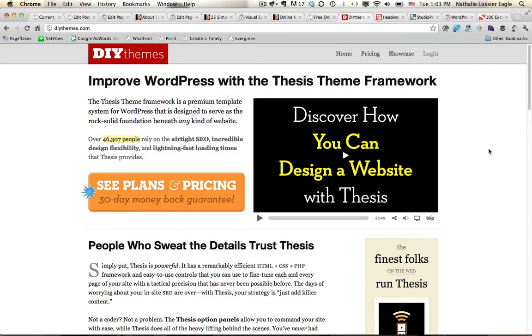Premium themes, which are themes that you pay for, and free themes that you can find and install online for free. Here I am at DIYthemes.com and they're the creators of Thesis. Thesis is one of the premium themes I'm going to be talking about and it's what's called a theme framework.